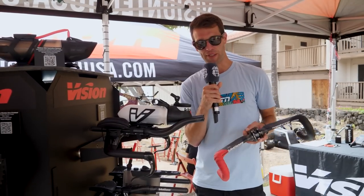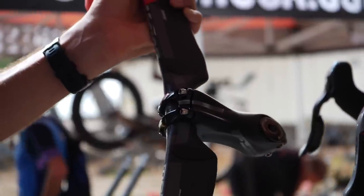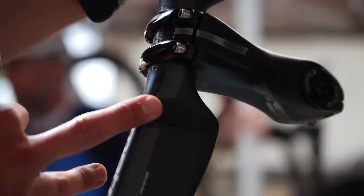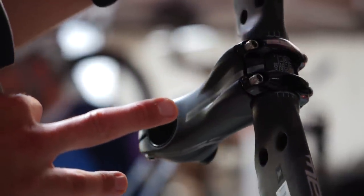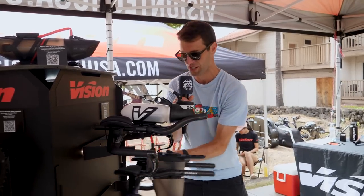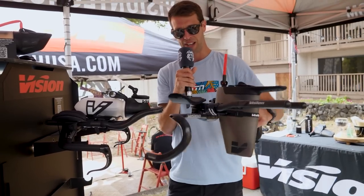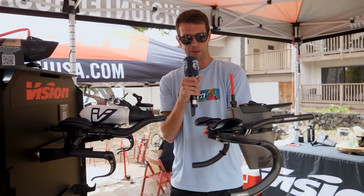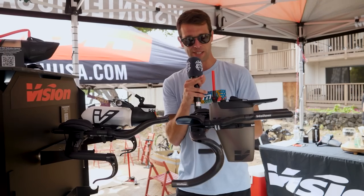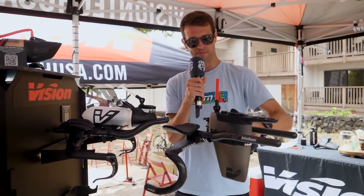Something else has caught my eye here at the Vision stand. Whilst it isn't particularly new — it's been out for a few years — we've got the Metron 4D mass road handlebars. They've got these little covers towards the middle of the handlebars covering some bolt holes. If you take these covers out, you can then attach aero bars that connect directly to the handlebars, turning a standard road bar setup into a very aggressive and aerodynamic setup. With this particular setup, we've also got the updated Vision Metron aero bottle with the computer mount extended out the front.